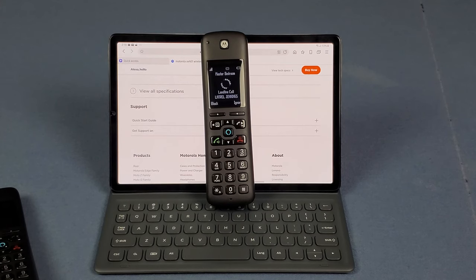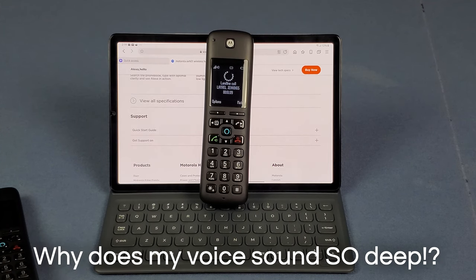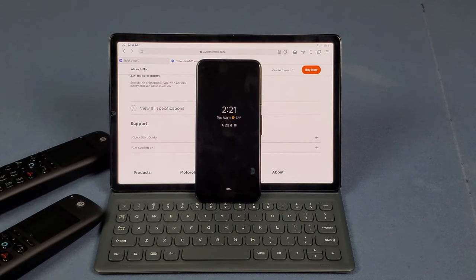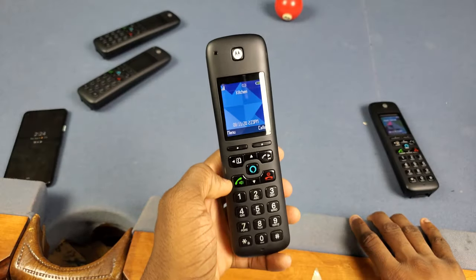Let me do a quick sound sample — I'm calling my number right now. This is what I sound like with the speaker at max volume on my Pixel 4A. I can actually hear some feedback coming back — I don't know if it's because I'm too close. Let me know how I sound. That's what it sounds like talking on the landline at max volume.